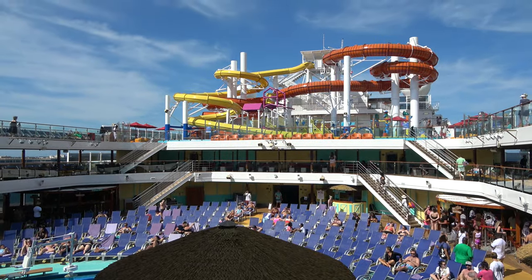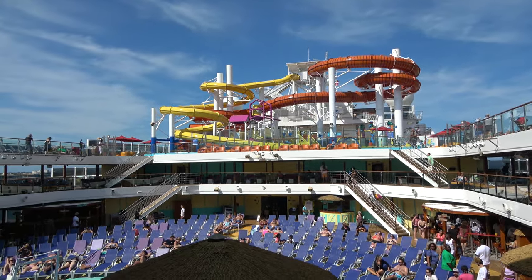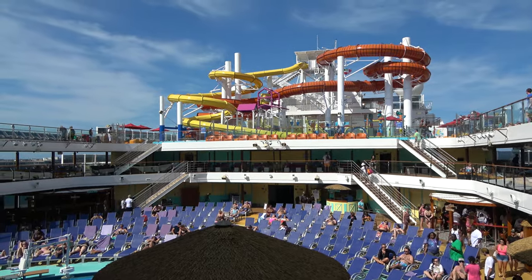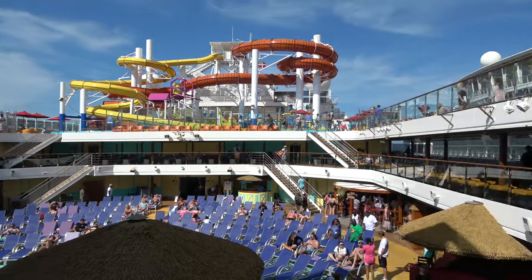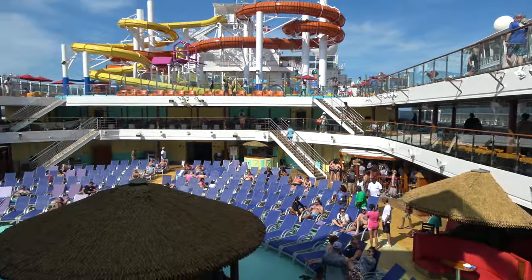Hi everyone, good morning from a beautiful day here in the Bahamas on board the Carnival Vista cruise ship. We're really enjoying Carnival Cruise Line, and in this video we're going to show you everything the Carnival Vista has to offer — from the drinks and the bars to all the activities and the food. I'm joined by my wonderful girlfriend Molly.